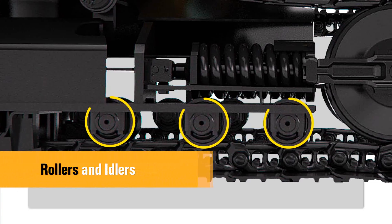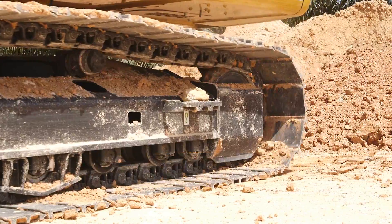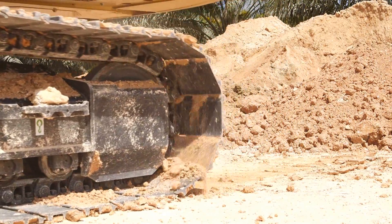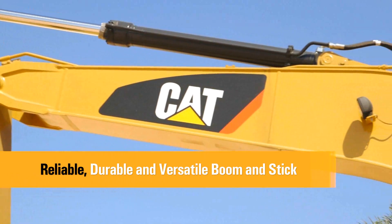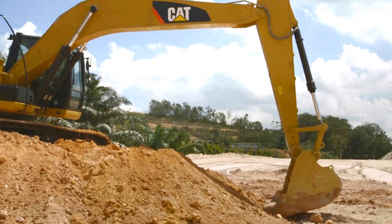Durable CAT undercarriage absorbs stresses and provides excellent stability. Sealed and lubricated track rollers, carrier rollers and idlers provide excellent service life to keep the machine in the field longer. CAT front linkages are designed for maximum durability, productivity and high efficiency, whatever the application.